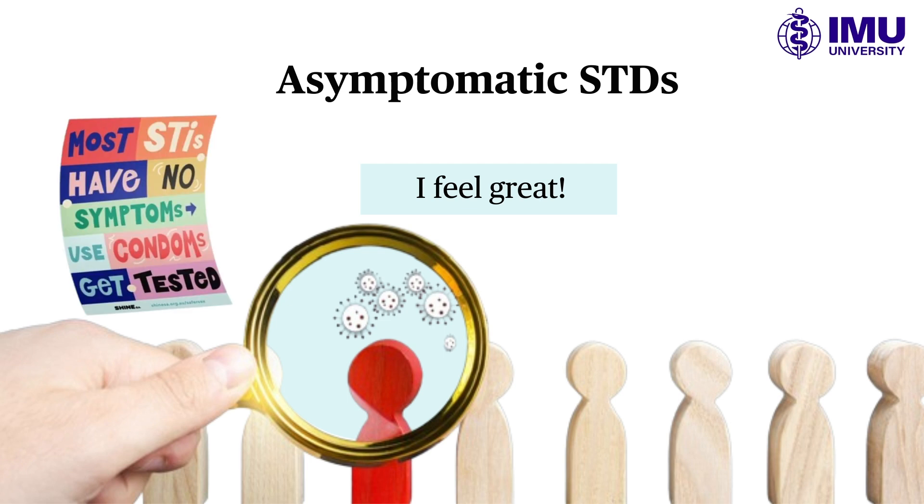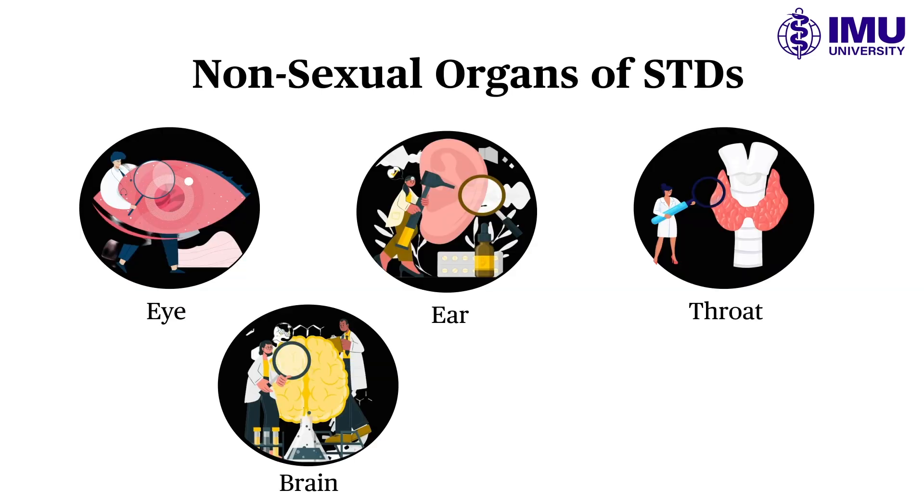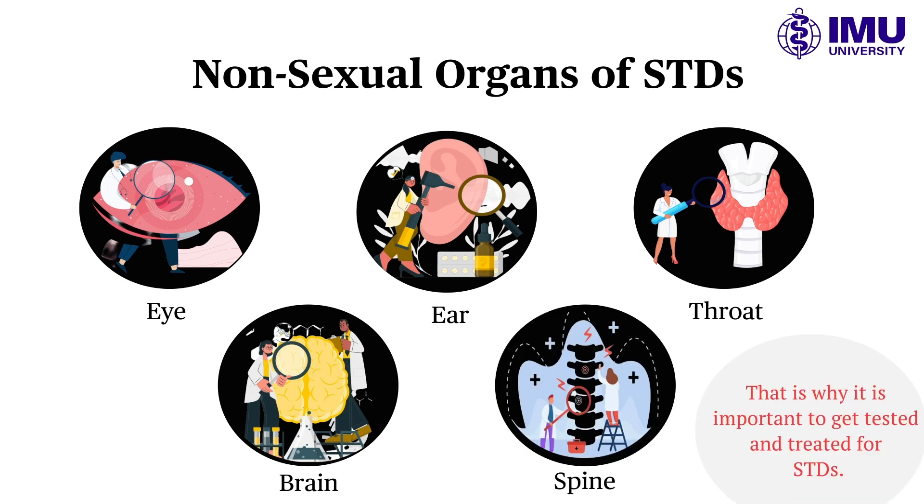Therefore, it is possible for an asymptomatic person to pass on the disease unknowingly. STDs such as syphilis, gonorrhea, and HPV can cause symptoms in areas other than the sexual organs, including the eye, ear, throat, brain, and spine. That is why STD testing and treatment are so critical.